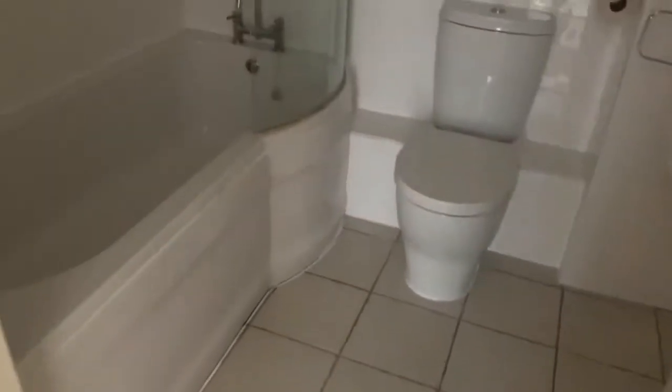We have the bathroom — good size, with a shower over the bath.